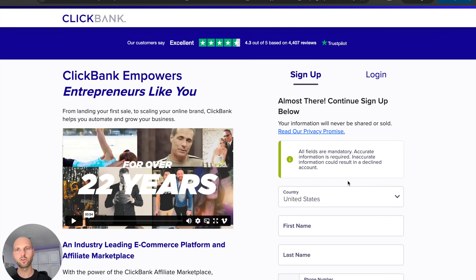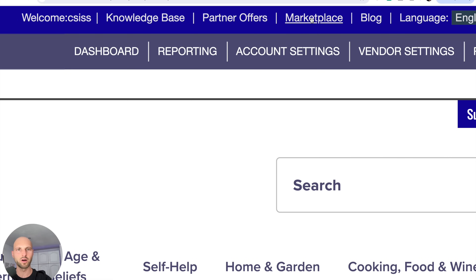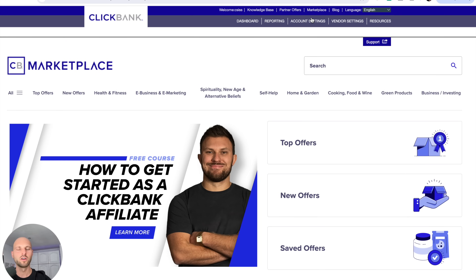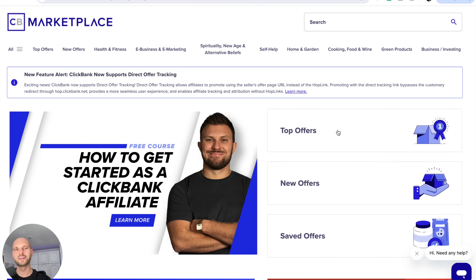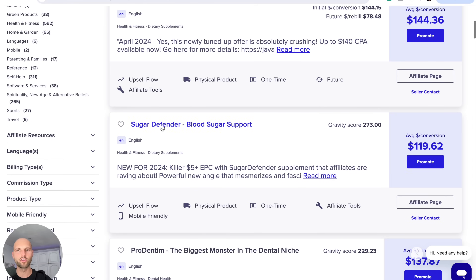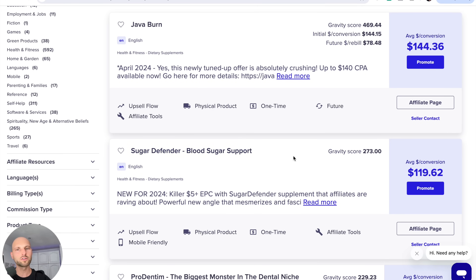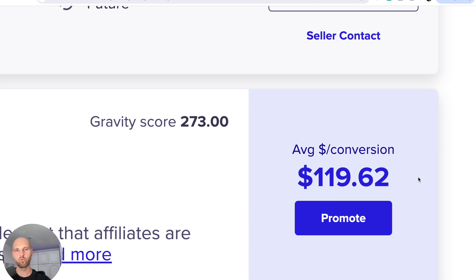Once you join and create your account, you'll receive your credentials over email. Then we go back to the ClickBank Marketplace. From the Marketplace, you can find it by going to the top menu and clicking 'Marketplace.' From here, click 'Top Offers.' For today's example, we're going to focus on the second biggest offer on ClickBank, which is Sugar Defender. As you can see, there are 1,731 offers — a lot of offers, categories, and niches to choose from, but today we're using Sugar Defender.